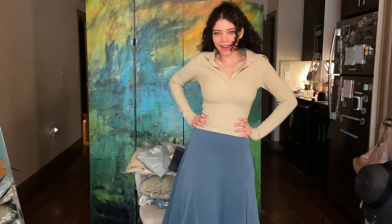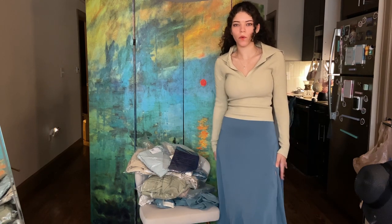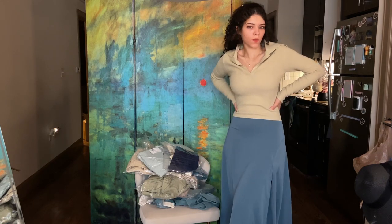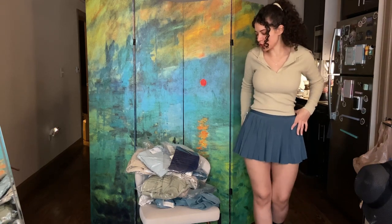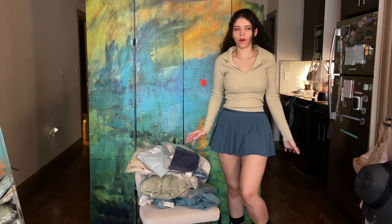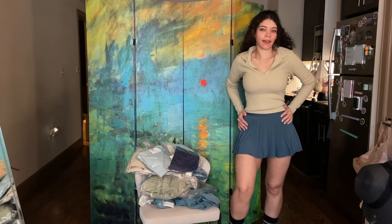I'm definitely going to keep this — it'll be really cute in the autumn with a little pencil skirt, mini skirt, or a pleated skirt. I put this skirt on to demonstrate what I meant. I think it would look really good with a pleated or fitted skirt. I picked this one because I really like the color.